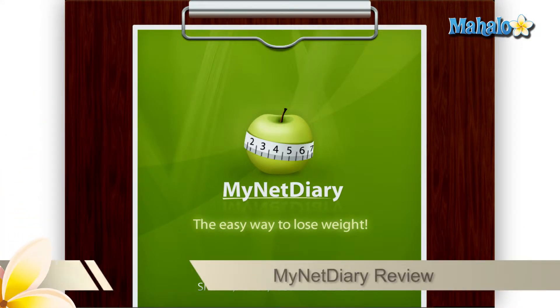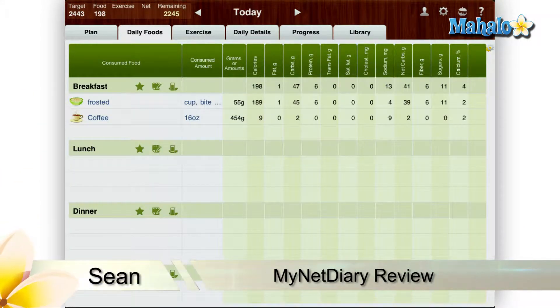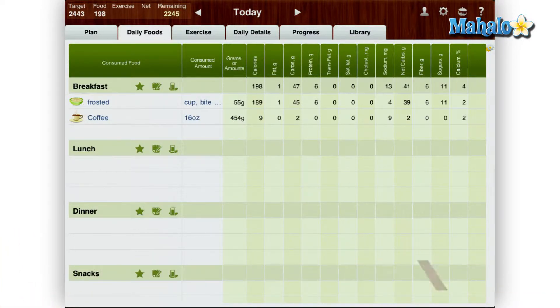Greetings! Sean here at Mahalo Apps with a review of MyNet Diary for the iPad. MyNet Diary is an easy to use, popular calorie counter app for the iPad. With this app you can set up calorie intake limits and track your diet in a very easy manner.